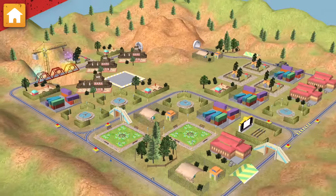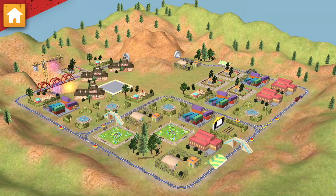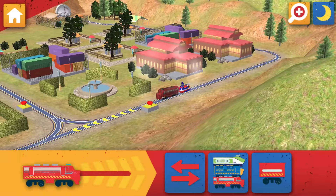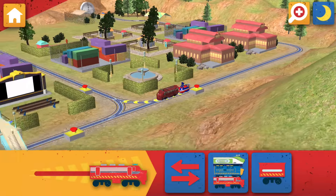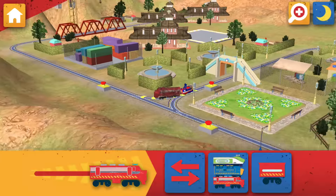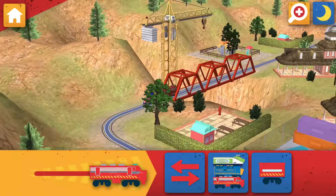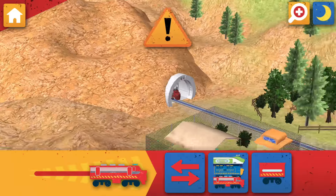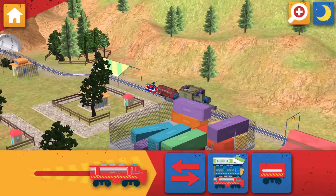Keep going! There's more work to be done! Let's ride the rails! The bridge is broken! Find your way there and replace the broken piece of track!